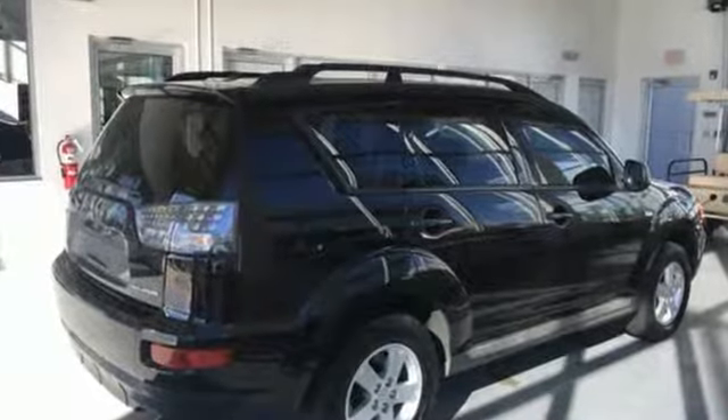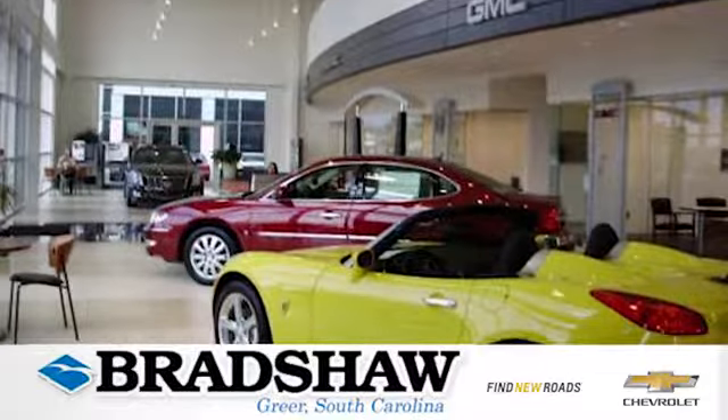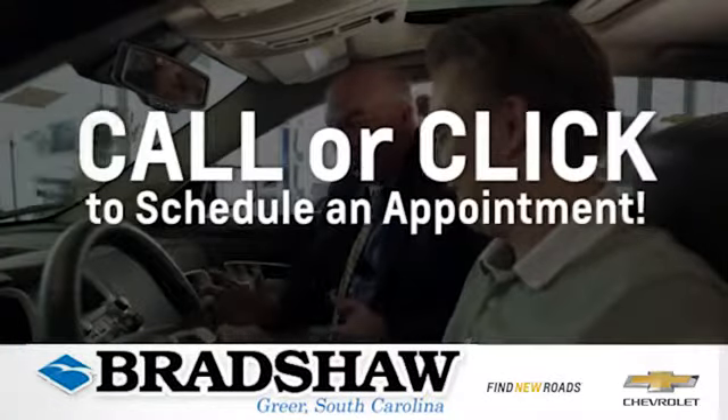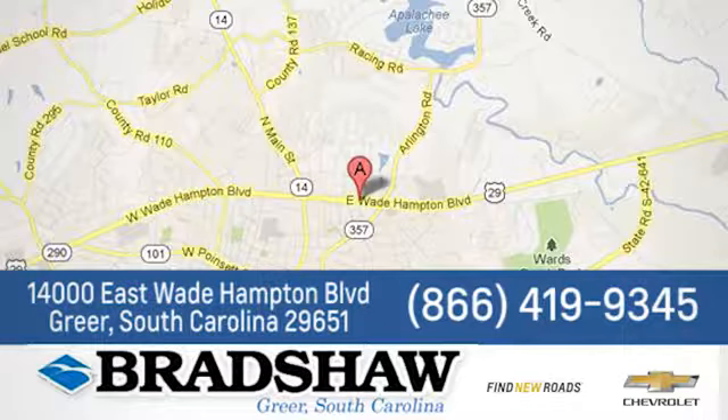Find your own lane in this Mitsubishi. Hurry in today for a test drive at Bradshaw GM Superstore, conveniently located at 1400 East Wade Hampton Boulevard in Greer, South Carolina.